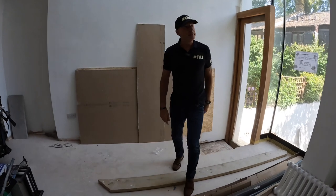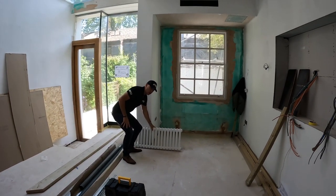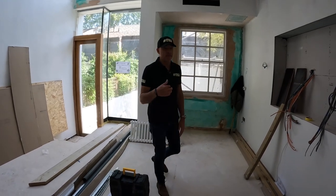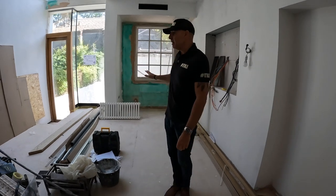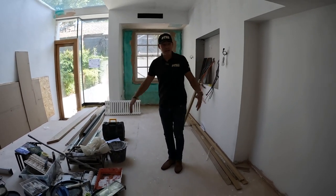New air conditioning units at the top, and cast iron radiators throughout the whole property — bespoke made to measure — and they're going to be painted in Farrow and Ball, the same colour as the paint on the walls.